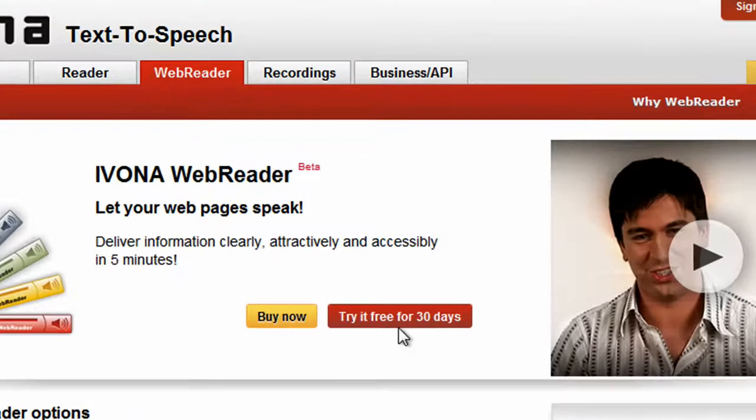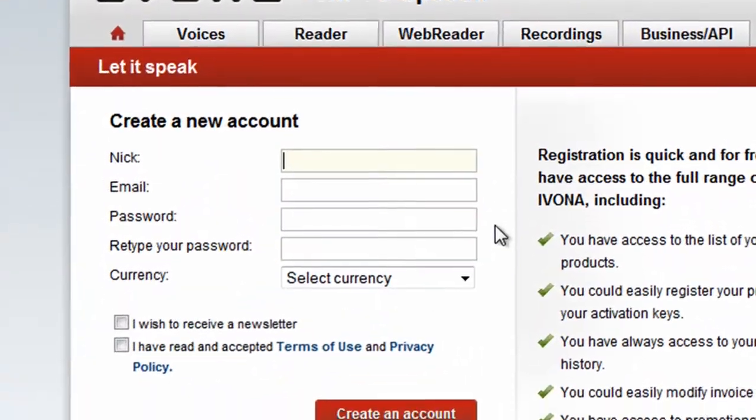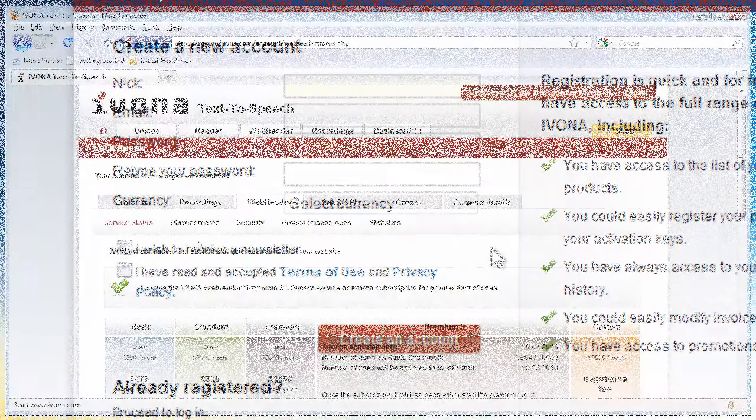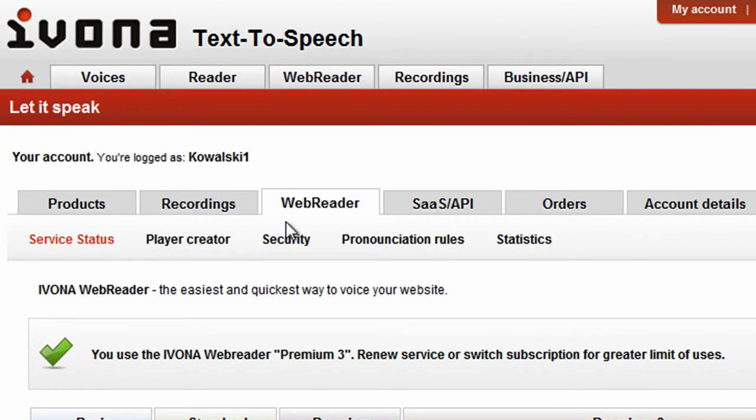Subscribe for free for 30 days. You must firstly register on ivona.com. When logged in, you will have access to the player's wizard, which can be found in the web reader section.